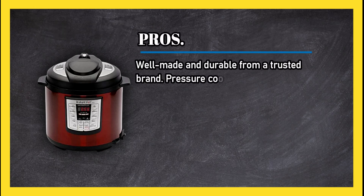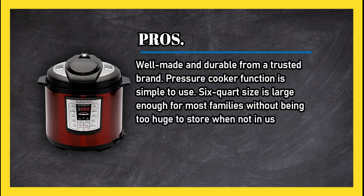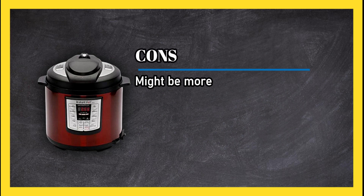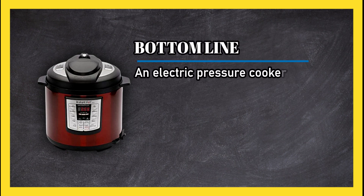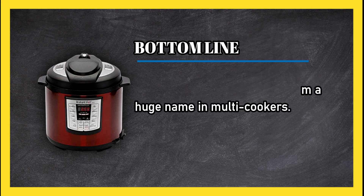At number one, the Instant Pot Luxe 60. Pros: well-made and durable from a trusted brand, the pressure cooker function is simple to use, the six quart size is large enough for most families without being too huge to store, and the built-in microprocessor monitors pressure inside the appliance for optimum results. Cons: might be more complex than you need if you simply want a pressure cooker. Bottom line: an electric pressure cooker, slow cooker, and more all in one, from a huge name in multi-cookers.